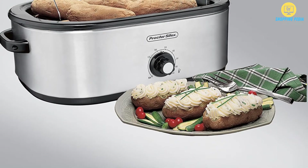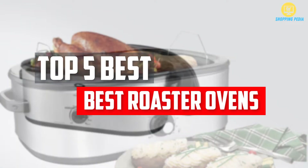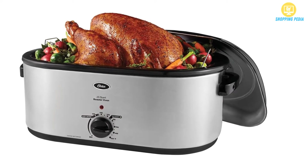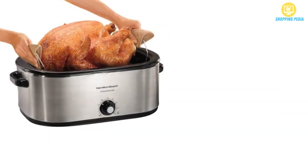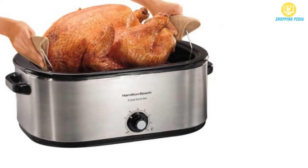In this video, we will look at the 5 best roaster ovens available on the market today. We made this list based on our personal opinion, hours of research, and customer reviews. We've considered their quality, durability, features, and more. If you want more information and updated pricing on the products mentioned, check the links in the description box below. So, let's dive into the video.